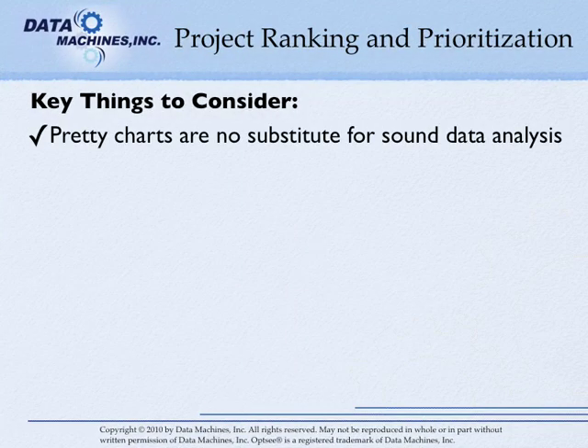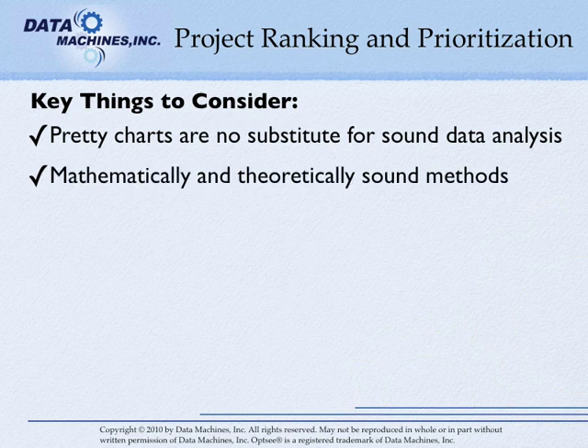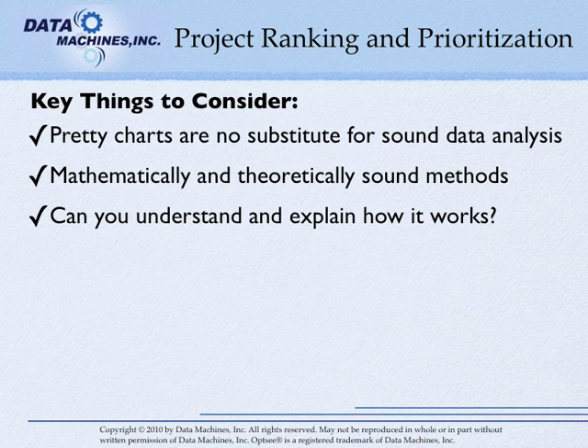Look for systems that have clear and understandable graphical presentations of the data. But remember that pretty charts are not a substitute for sound data analysis. If you need too many charts to explain your results, then you'll likely confuse your stakeholders. Choose systems that have mathematically and theoretically sound methods. Be sure that you can understand qualitatively how it works and that you can explain it to others, because you're surely going to need to later.